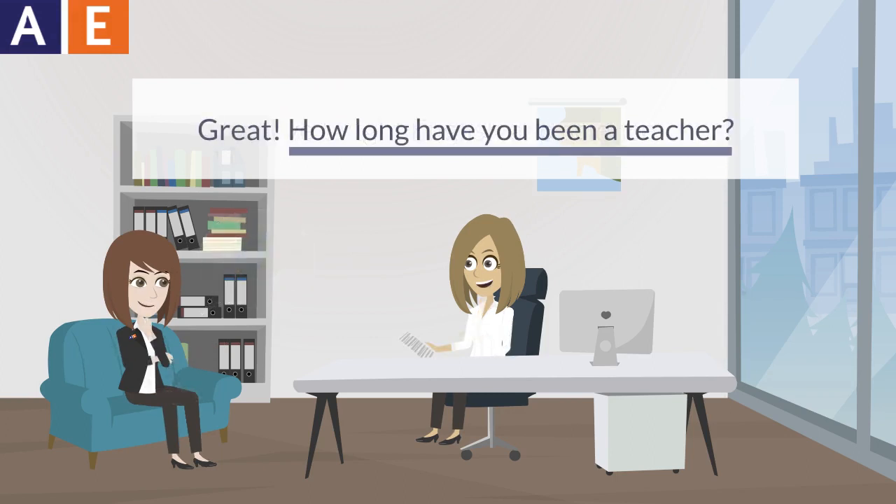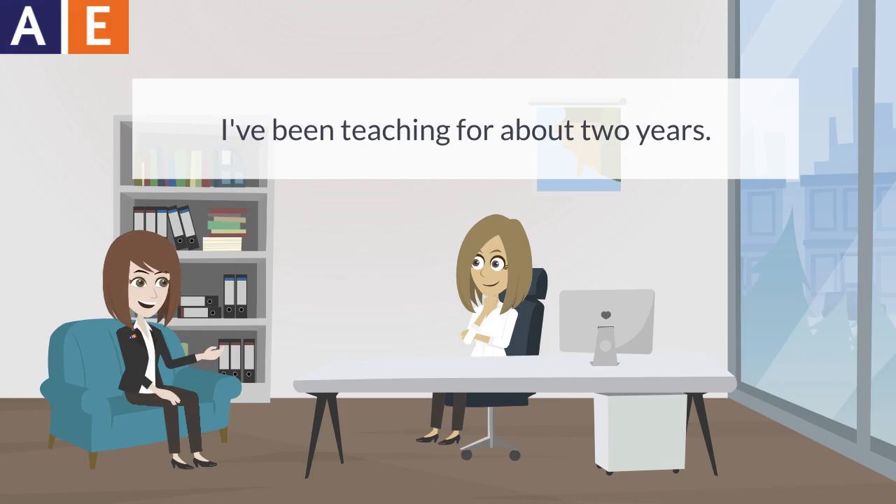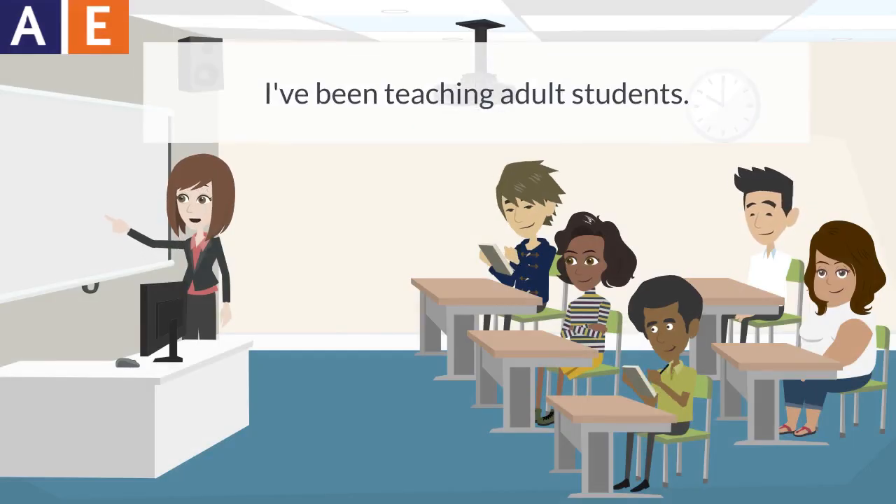How long have you been a teacher? I've been teaching for about two years. I've been teaching adult students.